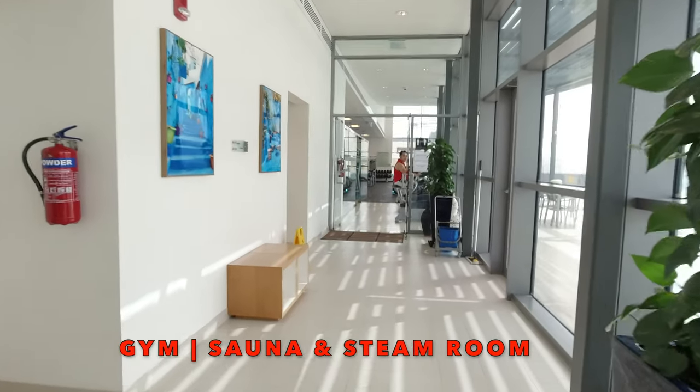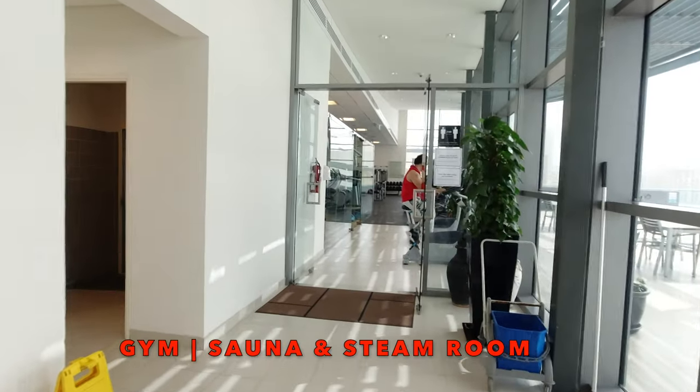The gym, sauna, and steam room are also located at the 8th floor, with a swimming pool view.